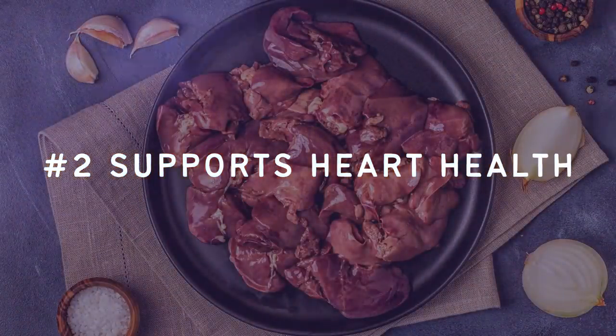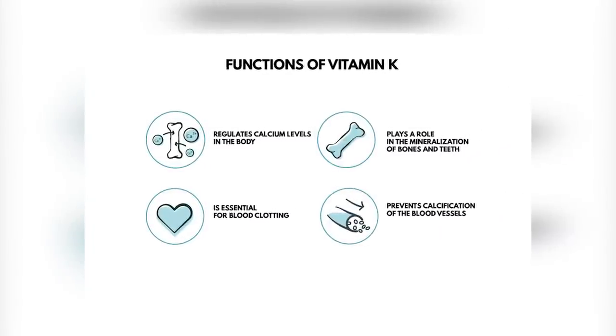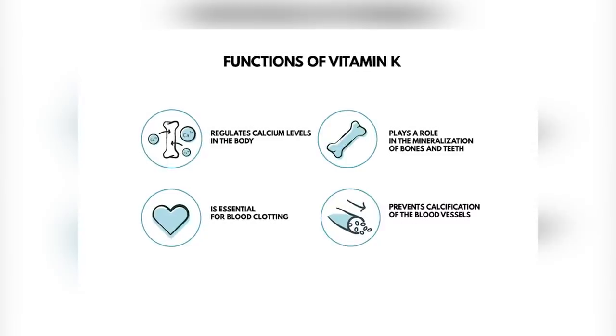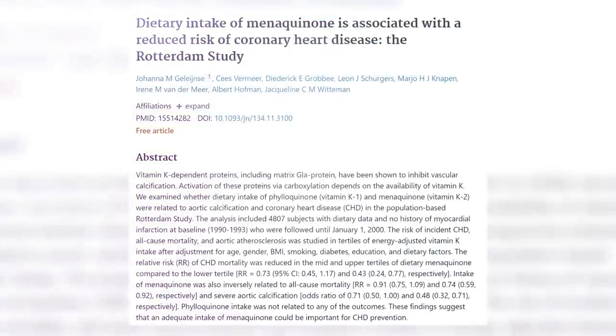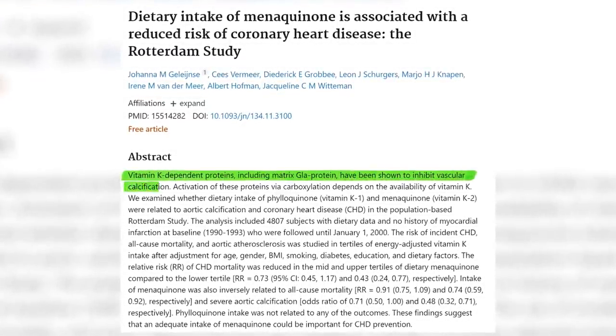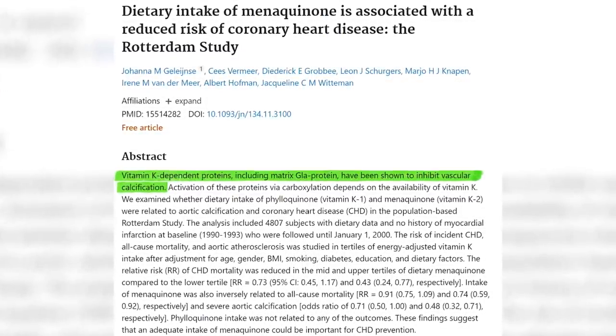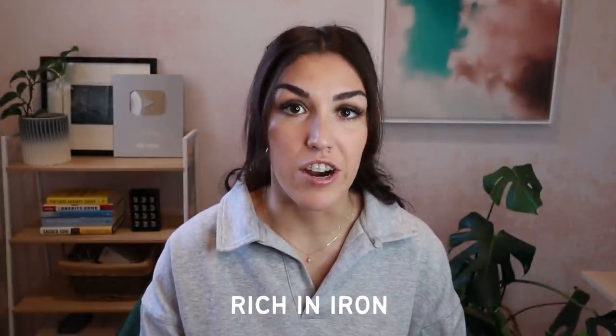Number two, it supports heart health. The next reason that chicken liver is great is that it can help to support the health of your heart. Chicken liver is an amazing source of vitamin K2. Vitamin K2 breaks down calcium in our bodies and prevents it from being deposited in our arteries. One study done over 10 years found that those who consumed the most vitamin K2 were 52% less likely to develop artery calcification and had a 57% lower risk of dying from heart disease. Chicken liver is also one of the best sources of iron, and without iron our hearts couldn't function. Low iron can result in an irregular heartbeat.